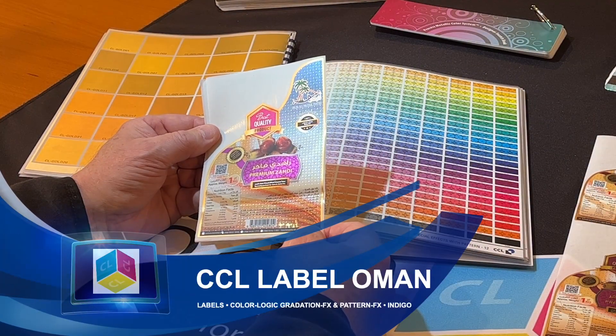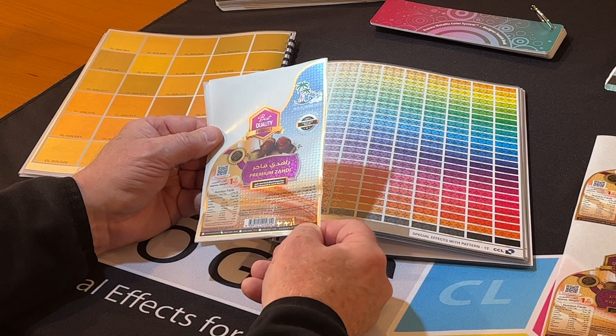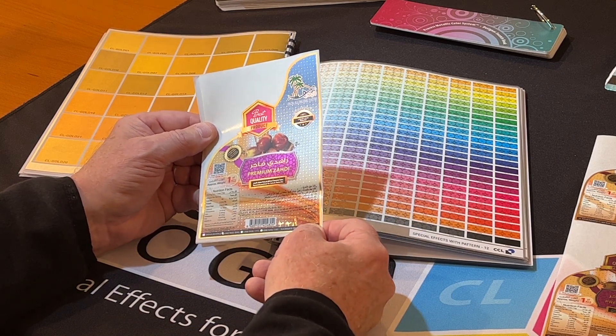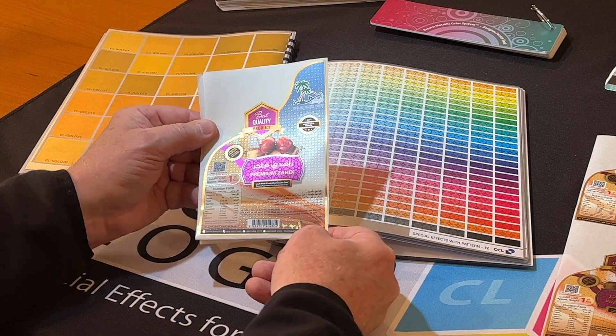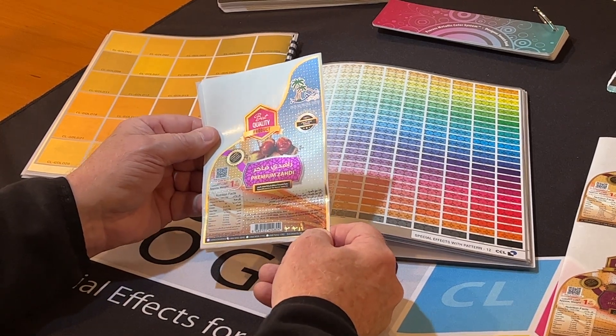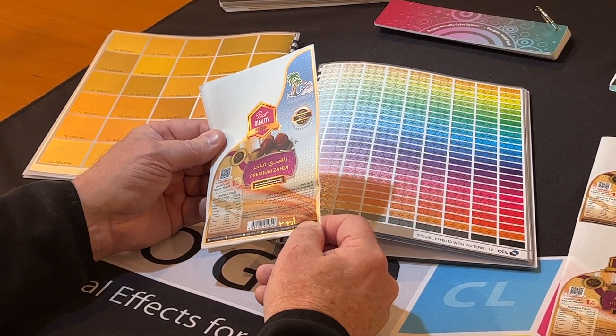Hi, my name is Mark Jeeve, Director of Sales and Marketing for ColorLogic, and today I'm showing you some samples from our friends at CCL Label and Omen. This is a couple of SKUs here I'm going to show you, utilizing the ColorLogic metallic color system.